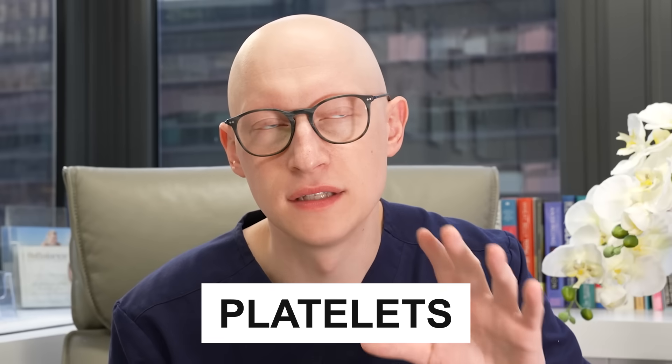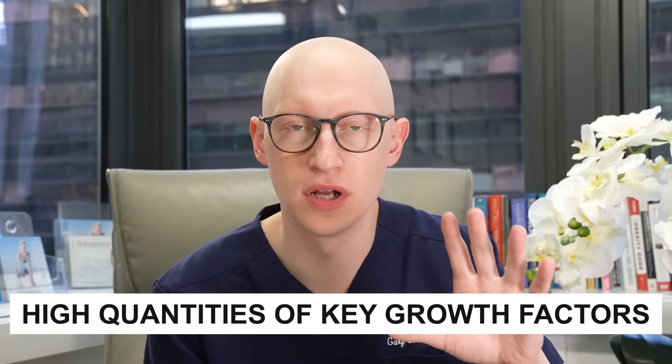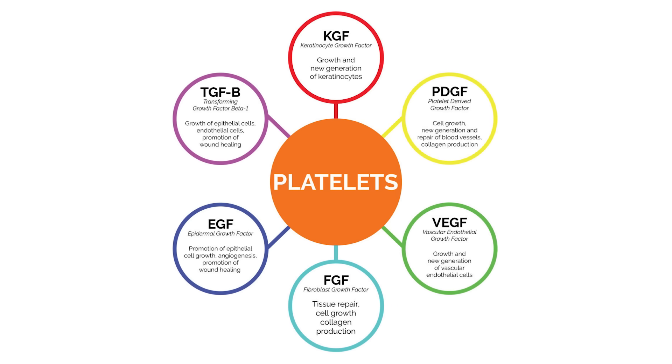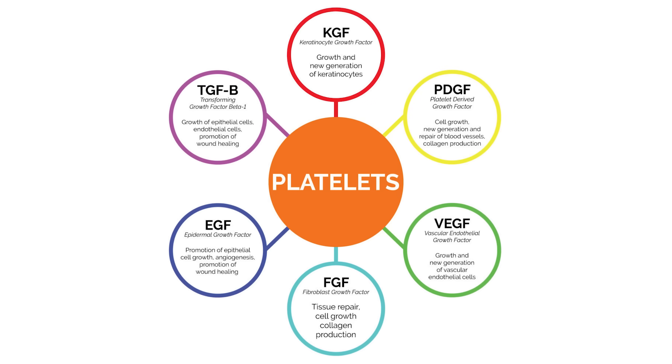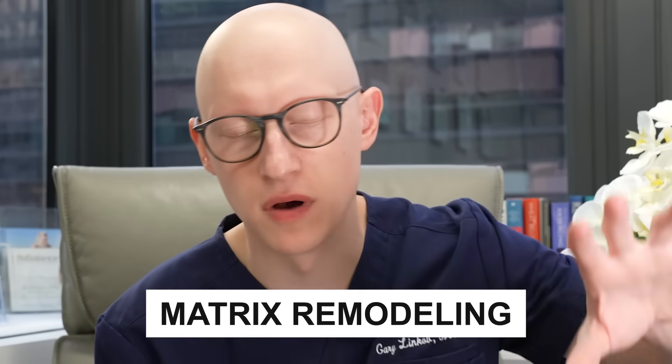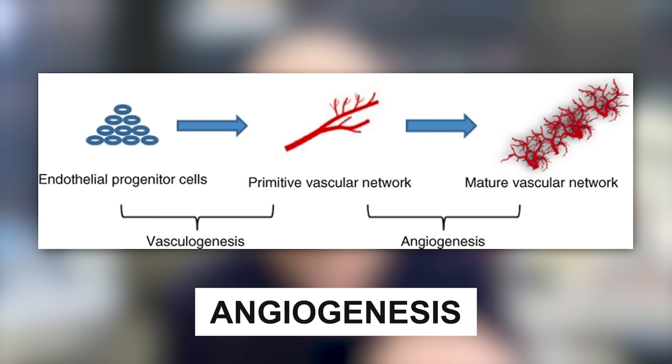The platelets contain a high concentration of growth factors. As the platelets open up, they release these growth factors — we'll flash some of the different types on the screen. What they're doing is stimulating cell proliferation, matrix remodeling, and angiogenesis, which is the growth of new blood vessels.